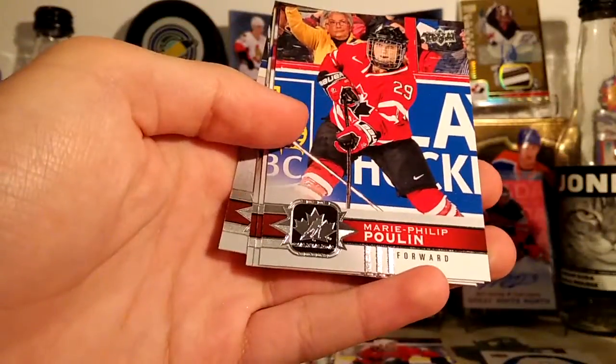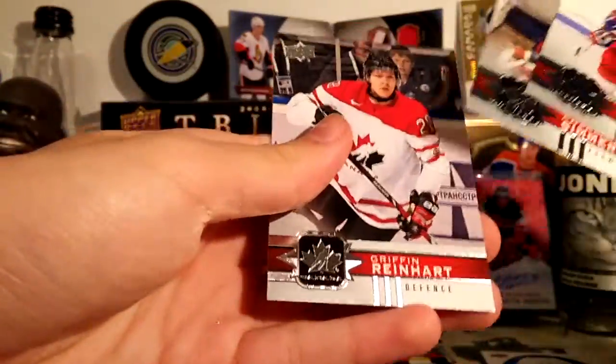Owen Nolan, Mary Philip Boulin, Mario Lemieux, Charlie Simmer, and Griffin Reinhardt. It's pretty much the same pack except the Lemieux is different — that's probably a short print.